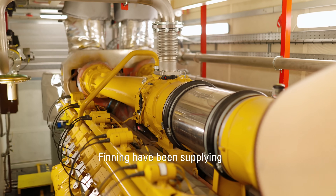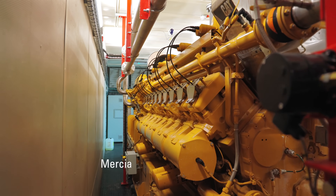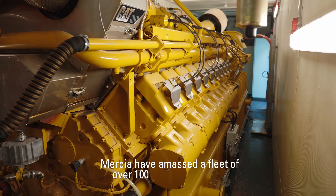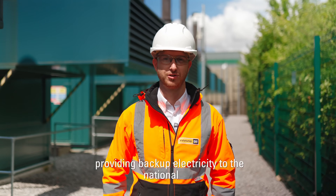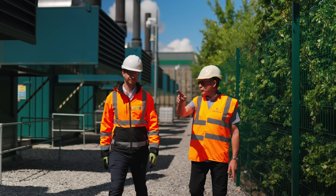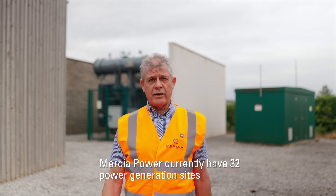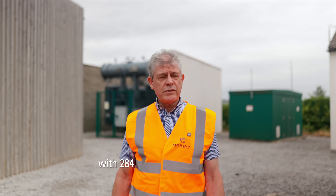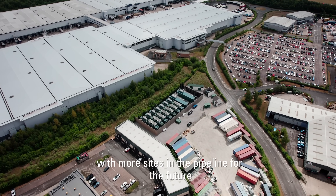Finning have been supplying and maintaining generators for Mercier Power Response for nearly a decade. In this time, Mercier have amassed a fleet of over 100 CG170 generators providing backup electricity to the national grid. Mercier Power currently have 32 power generation sites in the UK with 284 megawatts of operating capacity, with more sites in the pipeline for the future.